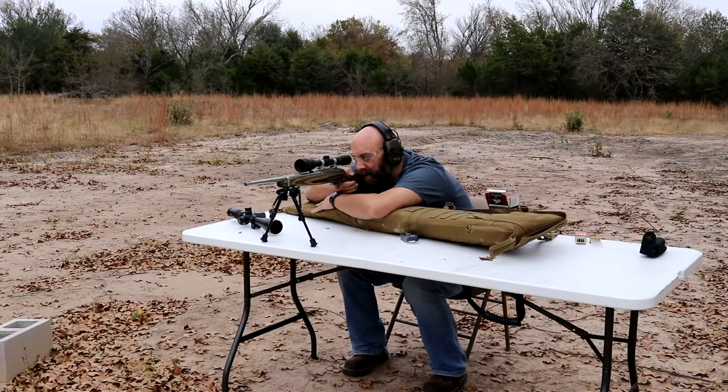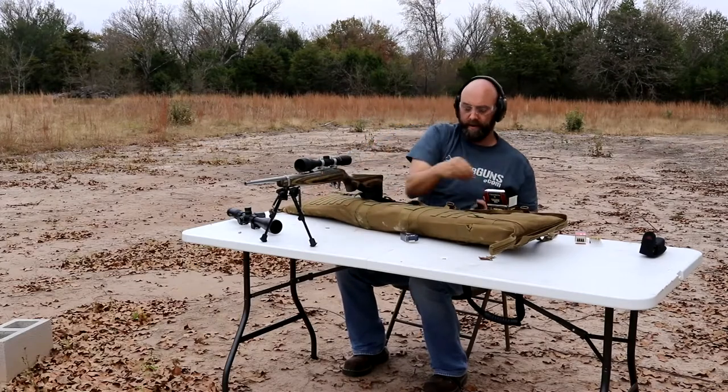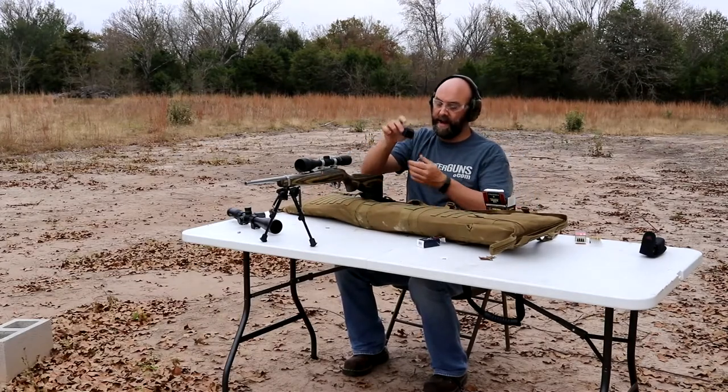I'm going to put a couple on the target. Quick reload — got a little 10-round magazine.